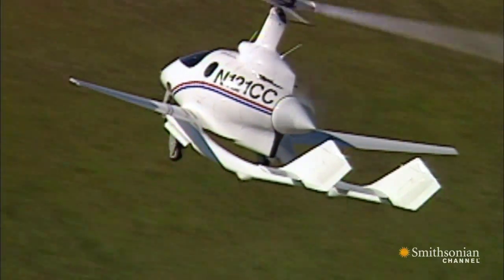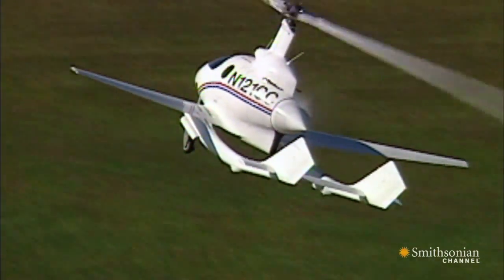Nobody had ever done this before. After they broke mu1, on the very next flight they had an accident. Nobody was hurt, but they did pretty well tear up the aircraft.